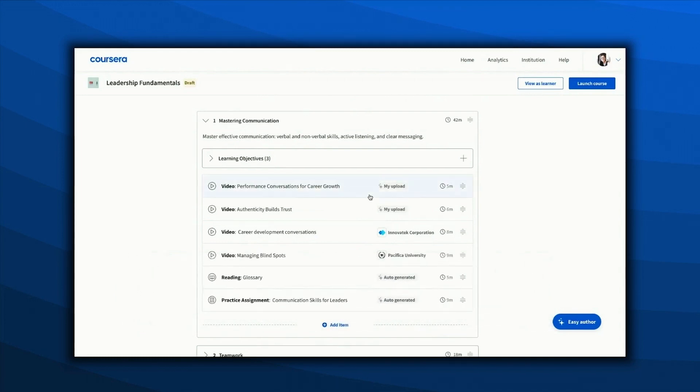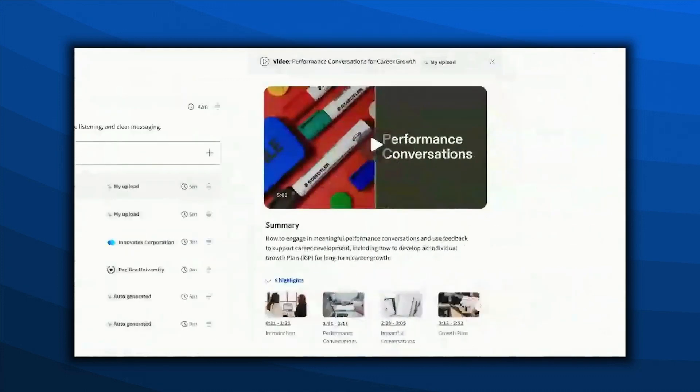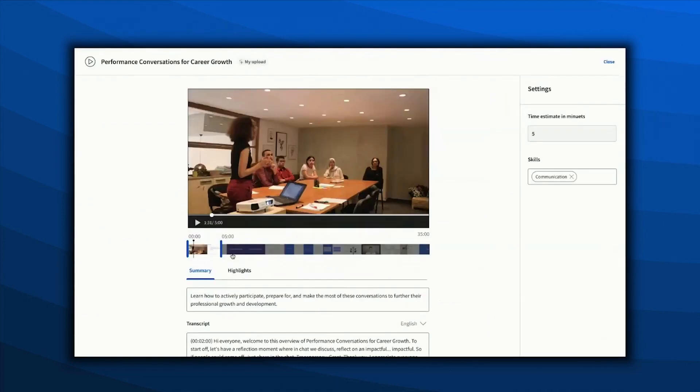Let's take a look at the first video. This is a clip of just the introduction from Jenny's original upload. The preview includes an auto-generated summary derived from the transcript and highlights to jump to each video segment. Jenny can adjust the way the video was trimmed and tweak the summary. She can also edit the generated transcripts and skills that are attached to this video.